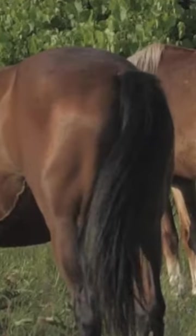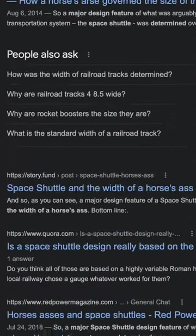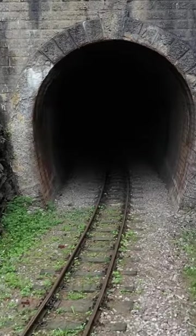The space shuttle and a horse's ass might seem like a strange pair, but if you Google how a horse's ass determined a major space shuttle design feature, you'll find loads of articles about it. Why? It boils down to the fact that the booster rockets used to get the space shuttle to space needed to be shipped through a train tunnel.